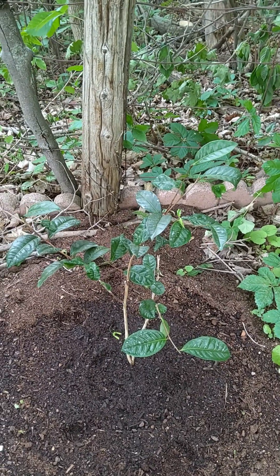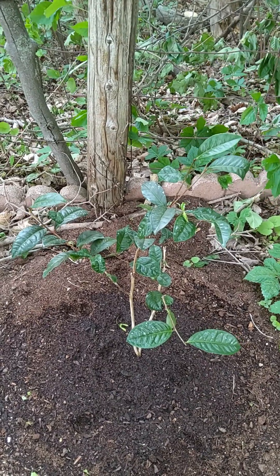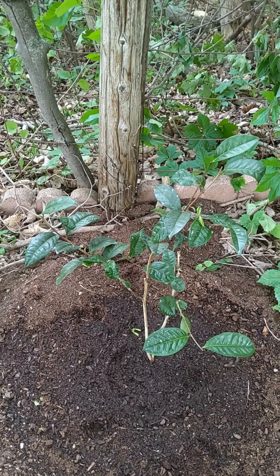Hello everyone! I finally got another Camellia, which I was not expecting this year. I was browsing some websites here in Canada, and a place called Tropic of Canada had this Camellia plant.